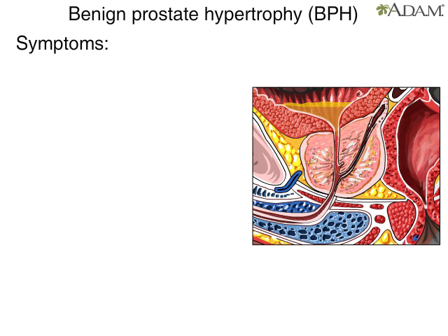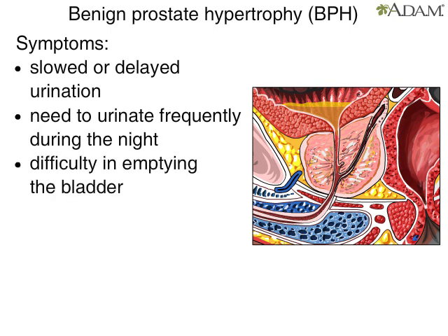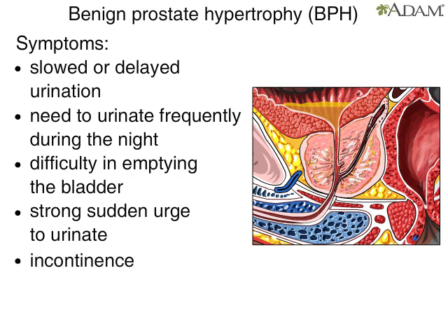Symptoms may include a slowed or delayed start in urination, the need to urinate frequently during the night, difficulty in emptying the bladder, a strong sudden urge to urinate, and incontinence.